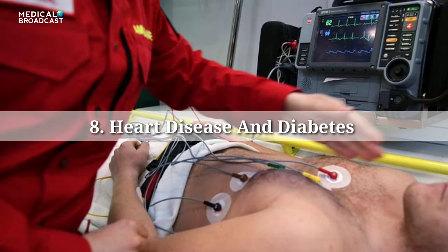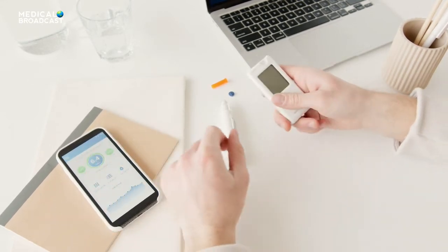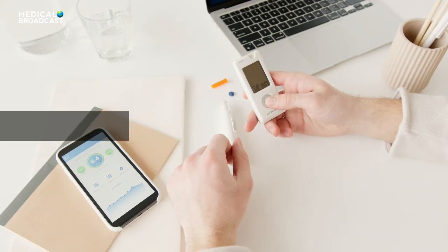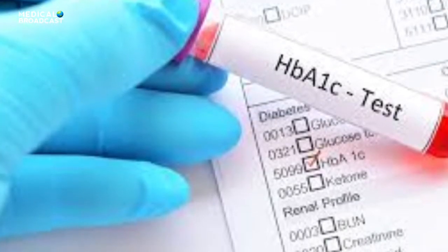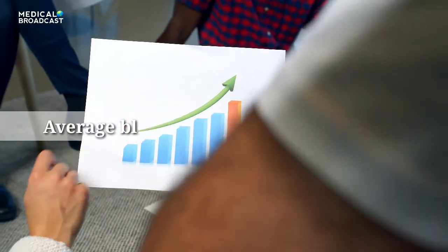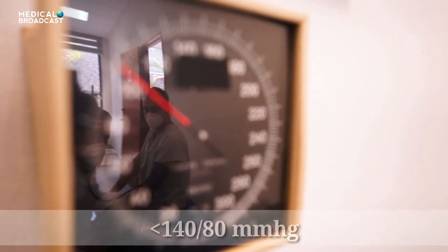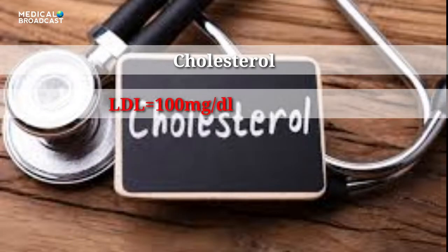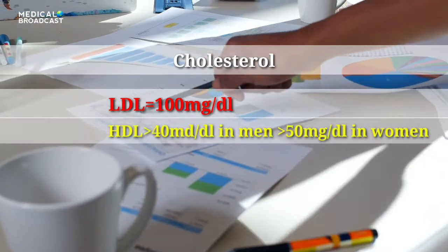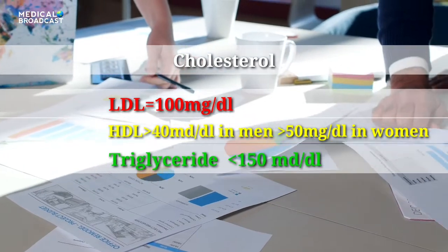Tip 8: Heart Disease Risks and Diabetes. Heart disease can be a serious diabetes complication. Keep an eye on your risk by getting these ABCs checked. A1c Level: a measure of your average blood sugar control for the last 2-3 months — you may need it checked 2 or more times a year. Blood Pressure: goals should be below 140/80 mmHg. Cholesterol: LDL should be 100 mg/dL or less; HDL above 40 in men and greater than 50 in women; and triglycerides below 150 mg/dL.